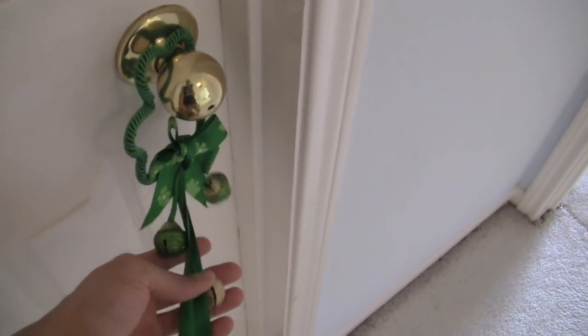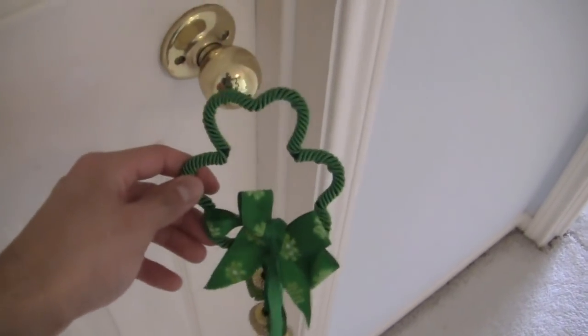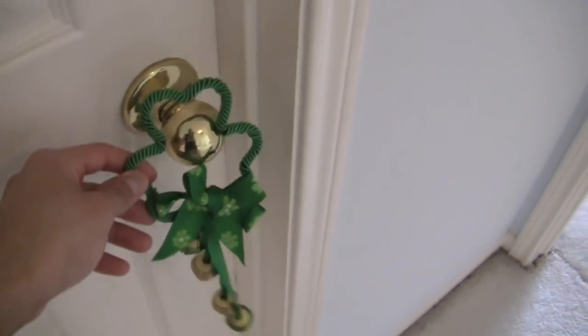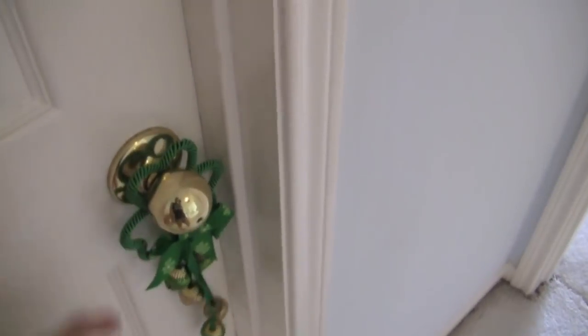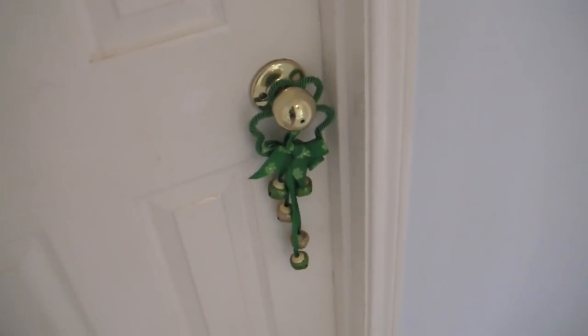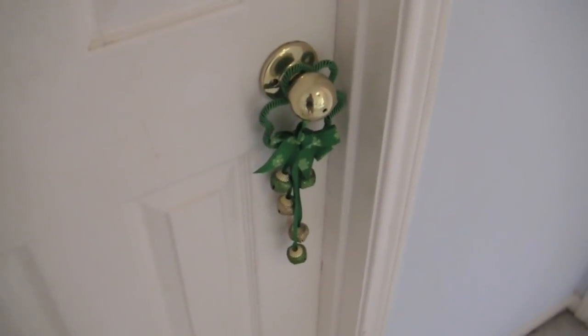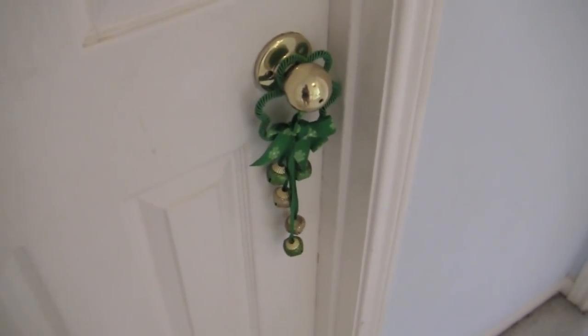This doorknob hanger has St. Patrick's Day stuff — really cute shamrock. Most of these decorations are from Dollar Tree. I think actually all of them are from Dollar Tree, so if you want decorations, go to Dollar Tree. That's my favorite spot to go because you can get cheap decorations that look really good — good quality but for cheap prices.